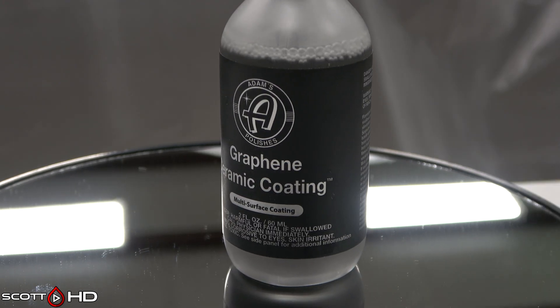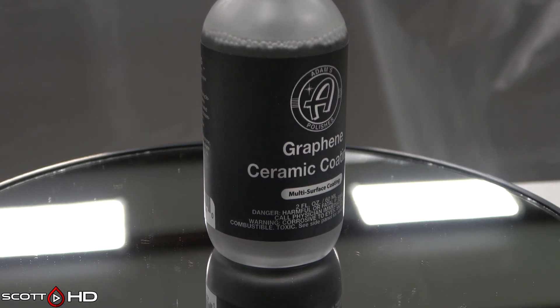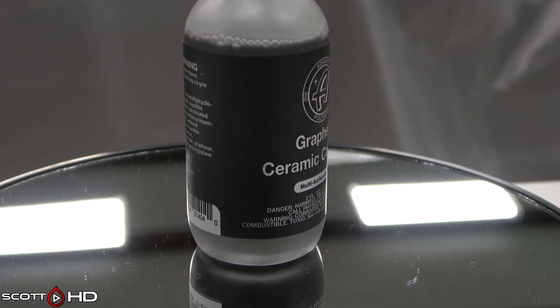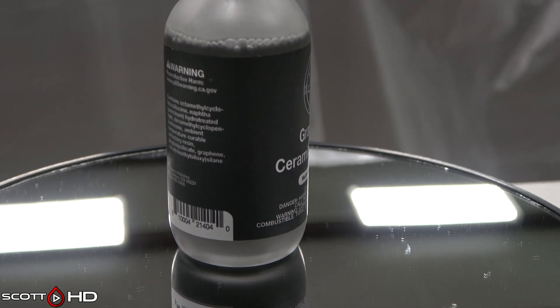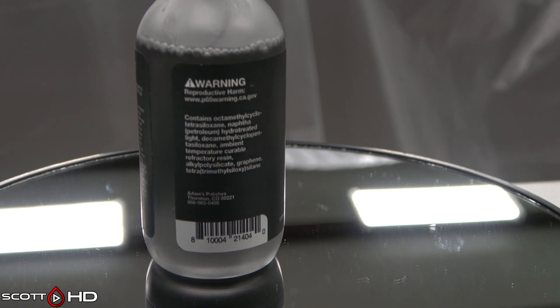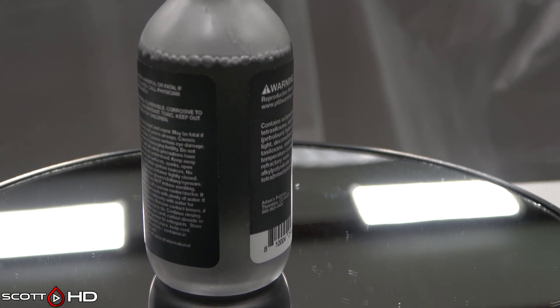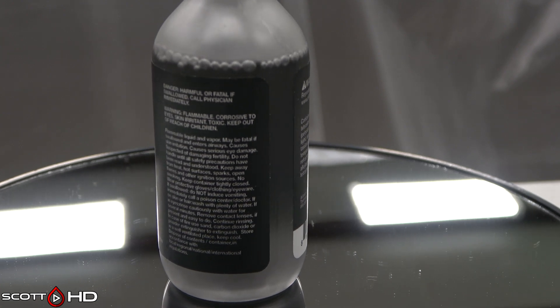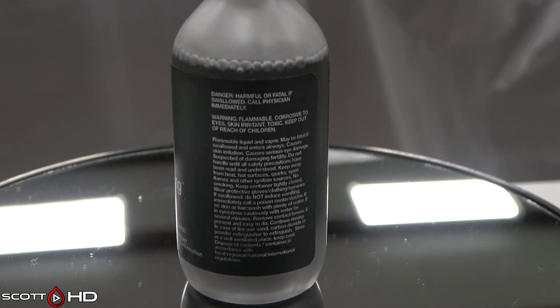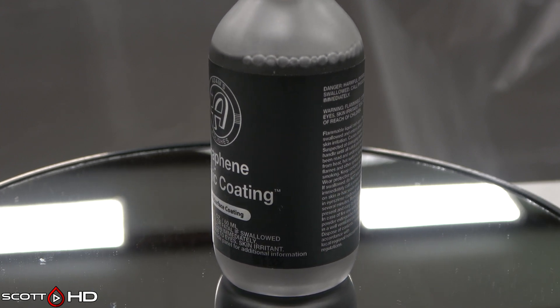Adams Graphene 10H Ceramic Coating — paid $78.20, $1.30 per mil, made in the USA. Primary ingredient: octamethyl cyclotetrasilazane 20–40%. It also lists graphene and methanol on the SDS. You can definitely smell the methanol when using this product — it has a pretty strong solvent odor.